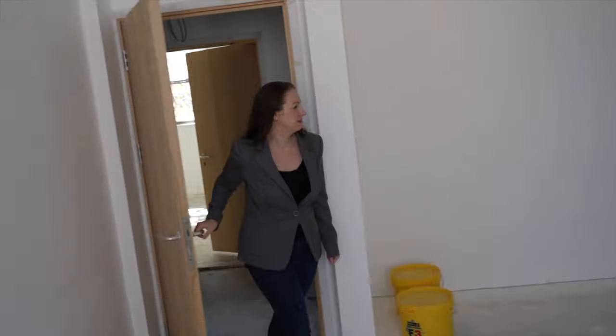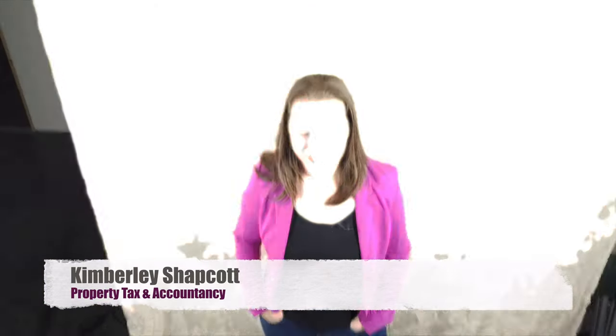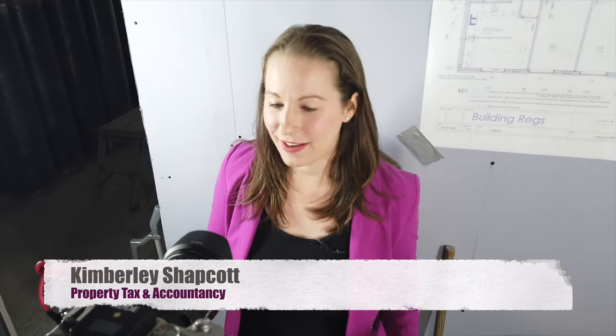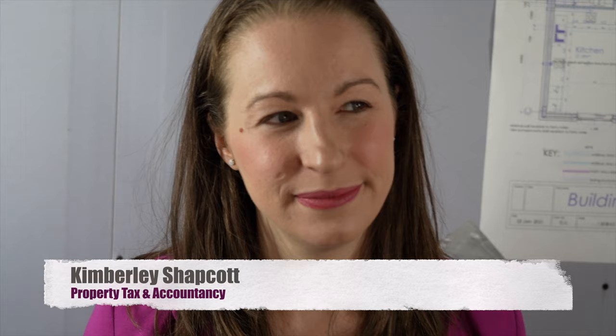Should your property business register for VAT? Let's have a look today. Hi, I'm Kimberley Shackrock, qualified chartered accountant, property investor and entrepreneur.